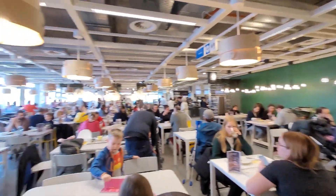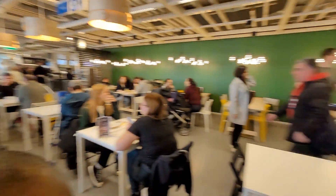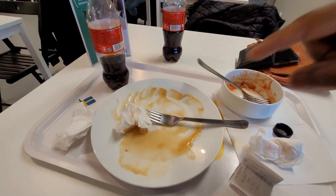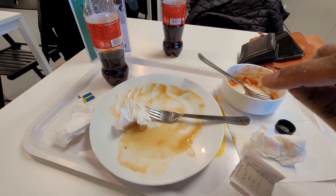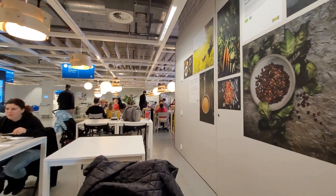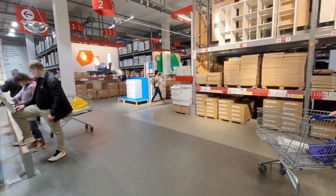Oops, sorry guys — we ate everything. I wanted to get a video of us eating, the meal and the whole thing, but we got to talking and I wasn't paying attention and I just kept eating. Sorry. So this is the cafeteria of course in IKEA here in Zurich. We had meatballs, mashed potatoes, and peas, and Mary had a bowl full of fries. Sorry guys, let's keep shopping.